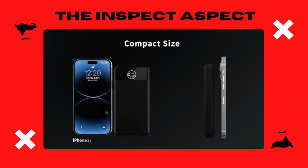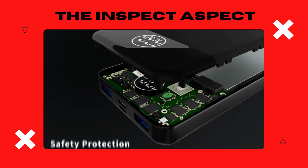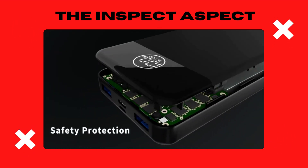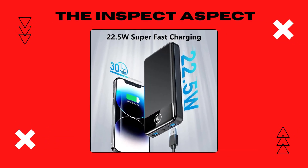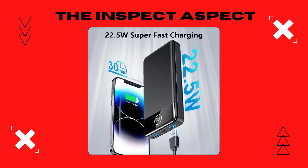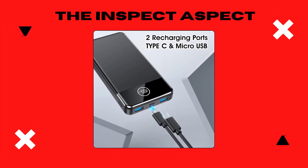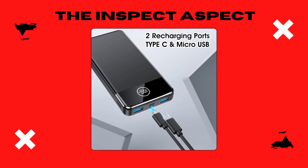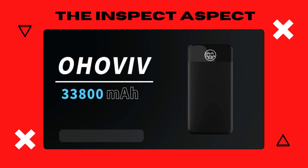Now, let's talk compatibility. This charger isn't just about power, it's about versatility. Whether you're team iPhone, rocking the latest 14, 13, or 12 Pro, or if you swear by Samsung, Google, or LG, this charger has got you covered. And for the tablet lovers, it works seamlessly with iPads — and let's not forget those AirPods. If you're often caught in the low-battery dilemma, this might be the gadget for you.